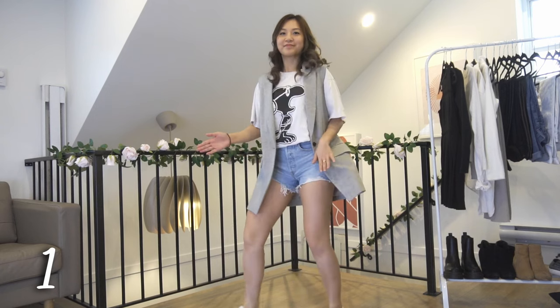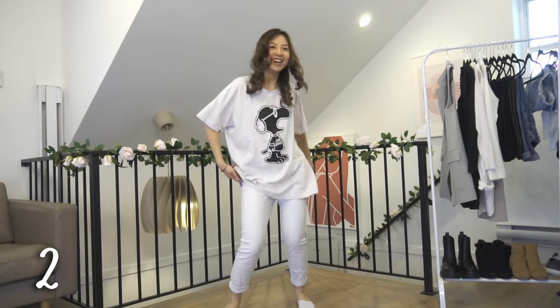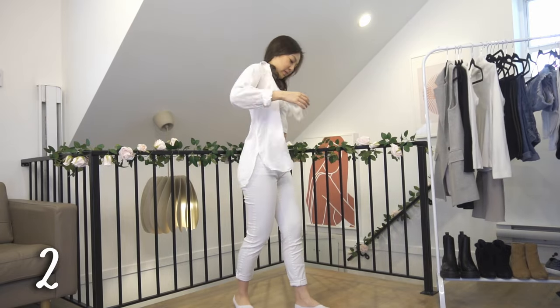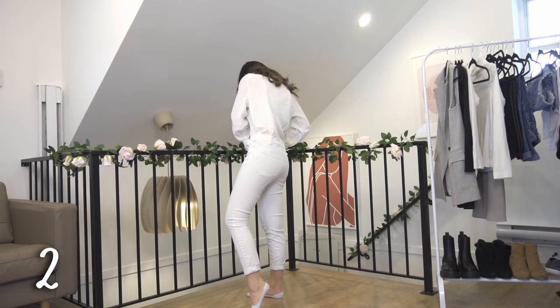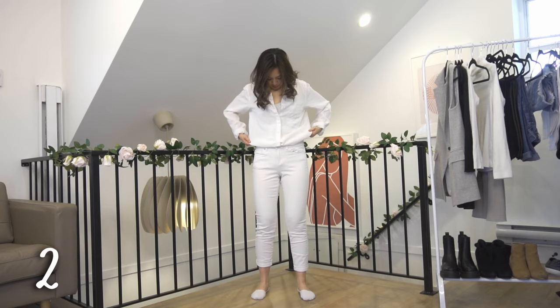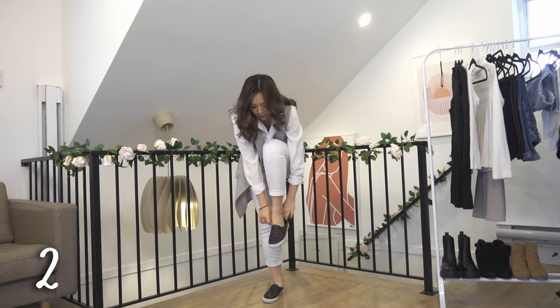Next I'm swapping out the denim shorts for some white jeans and throwing on a white button-up shirt. White and white sounds like a bad idea, but once you put on the gray blazer vest, using half a tuck to tie it together will be well worth it.